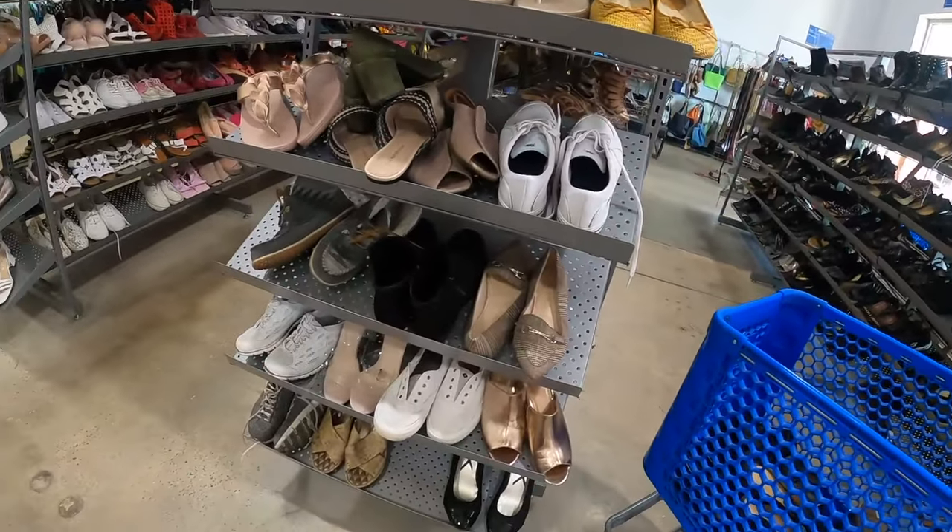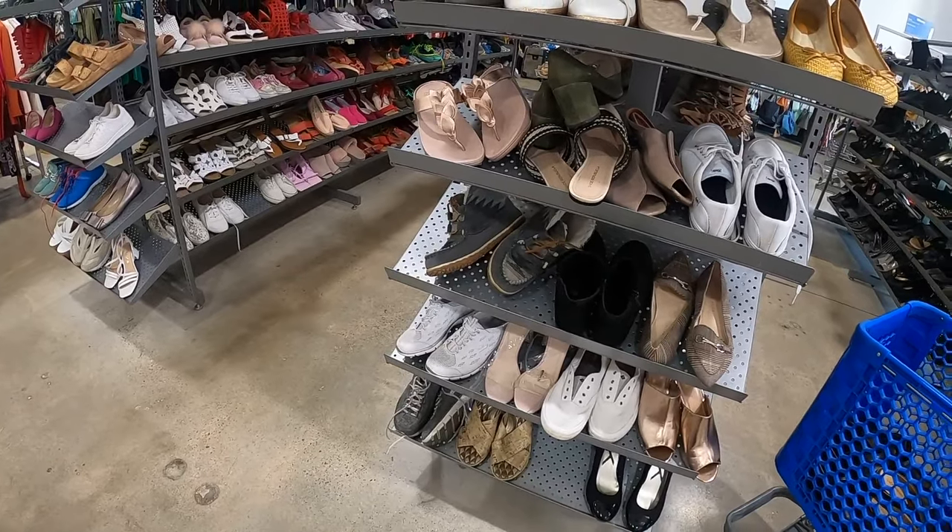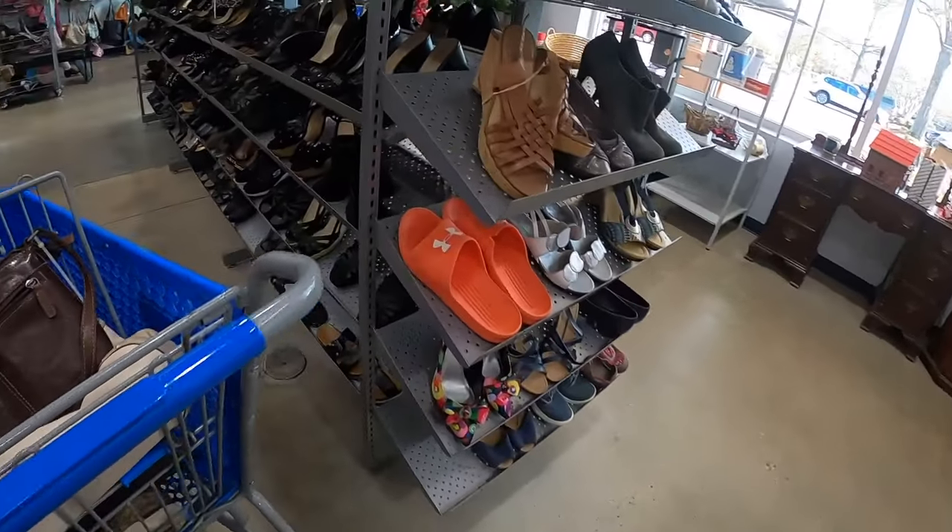I'm not seeing anything on this end cap that I absolutely have to have, so we're gonna keep on going down the aisle.